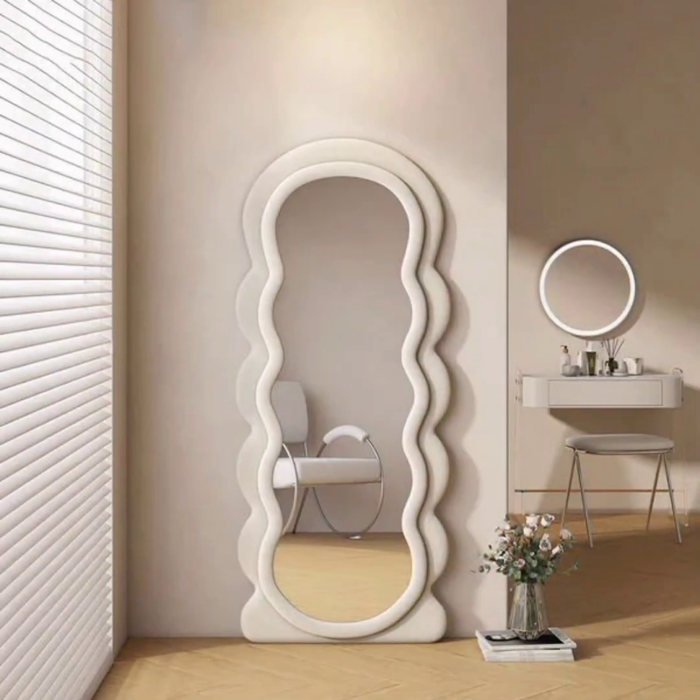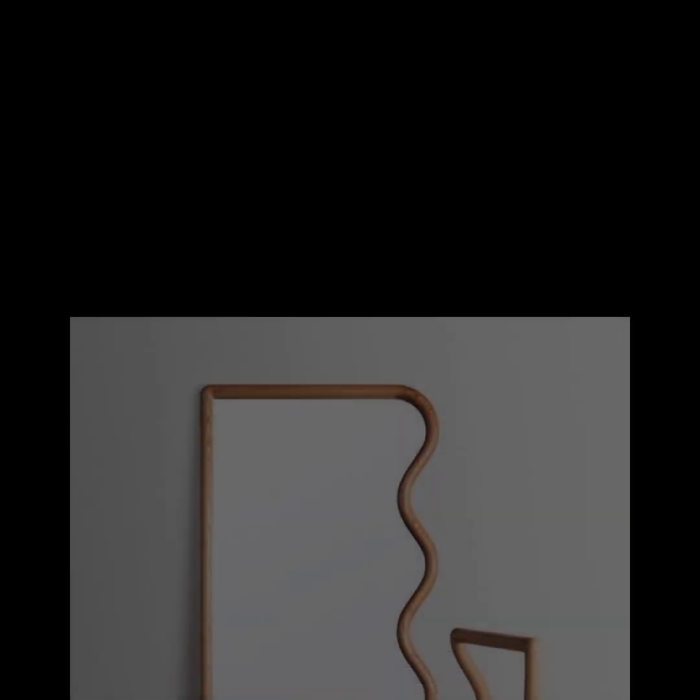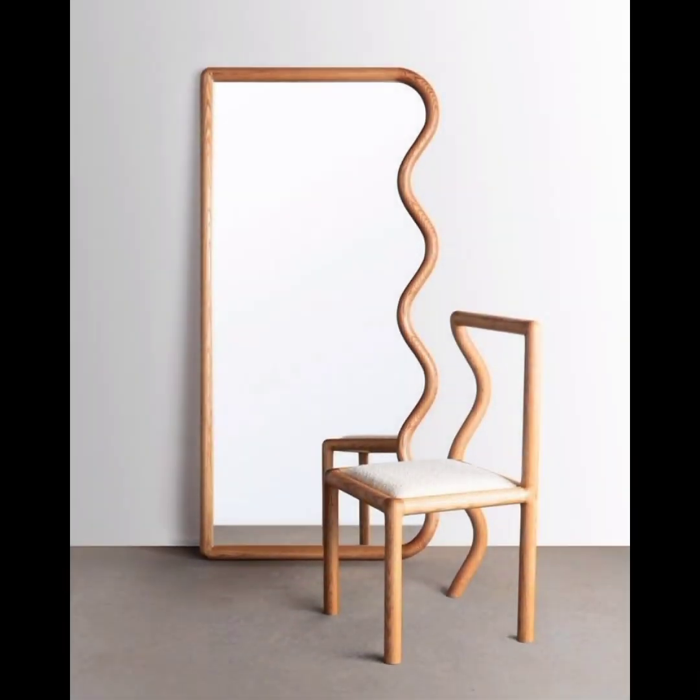Blob mirrors can be made from a variety of materials. Common options include glass, acrylic, or metal for the mirror surface itself, while the frame or support structure can be made from materials like wood, metal, or even resin.